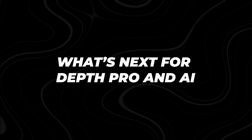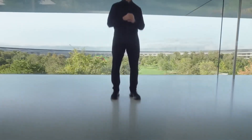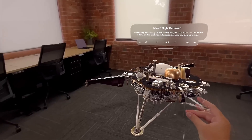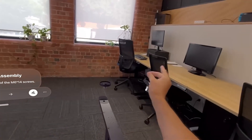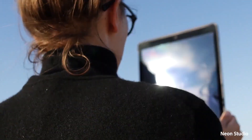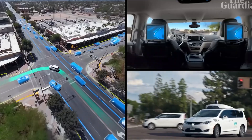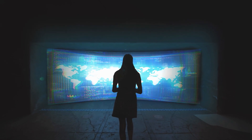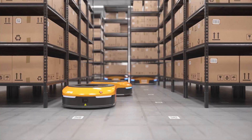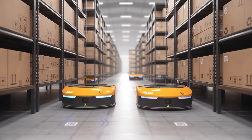What's next for DepthPro and AI? DepthPro's release marks a significant milestone, but it's just the beginning. AI-driven depth perception is increasingly important as more industries move towards automation, spatial computing, and machine learning. DepthPro sets a new benchmark in terms of speed and accuracy. Given its open source nature, we're likely to see rapid developments and adaptations across various sectors.